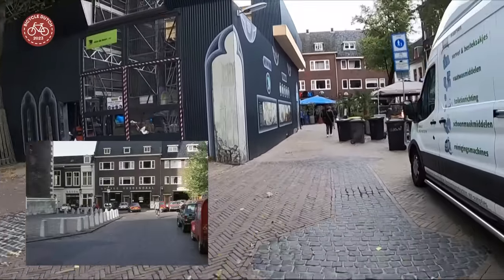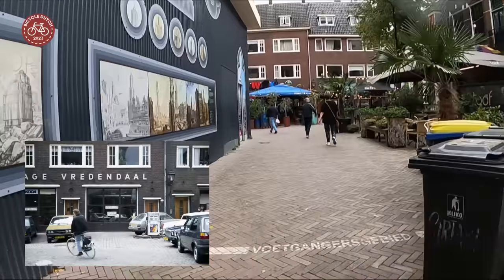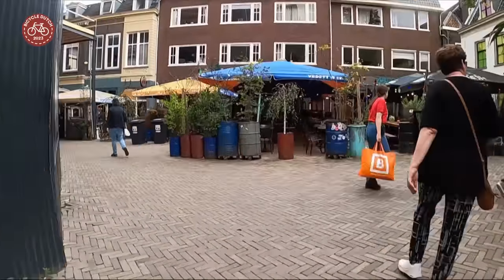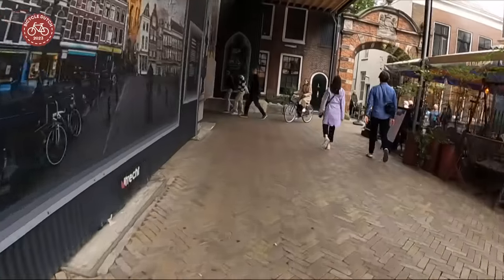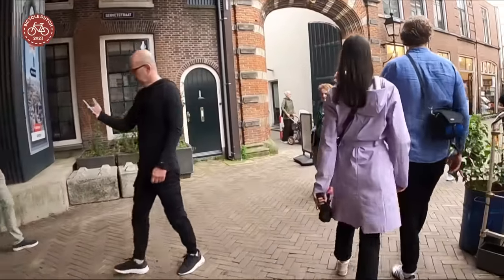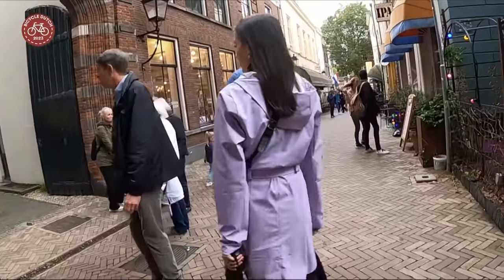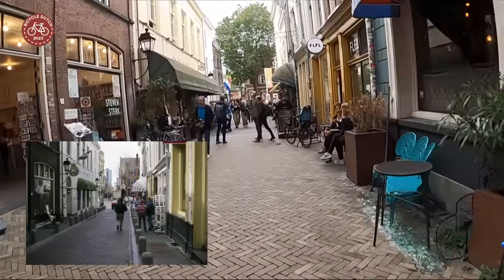This is really the heart of the center of Utrecht, and yet there used to be a car dealership right here. This area is now pedestrianized but open to cycling before noon. However, as you can see, shortly before midday it is already almost impossible to cycle through here. And yet car traffic was allowed here until the 1990s.